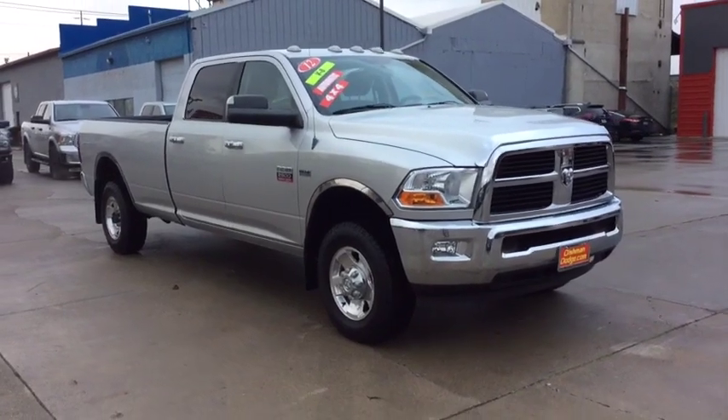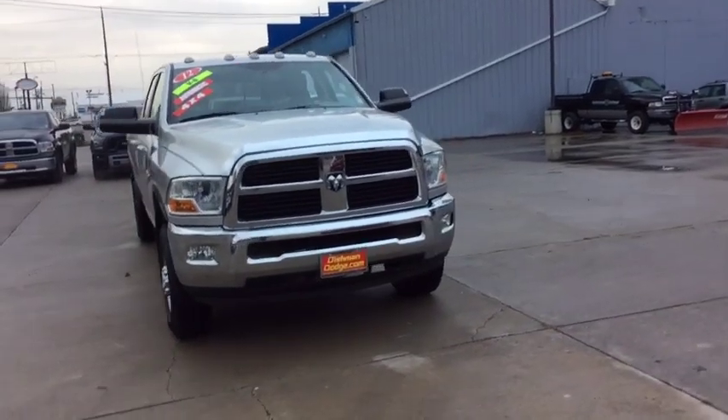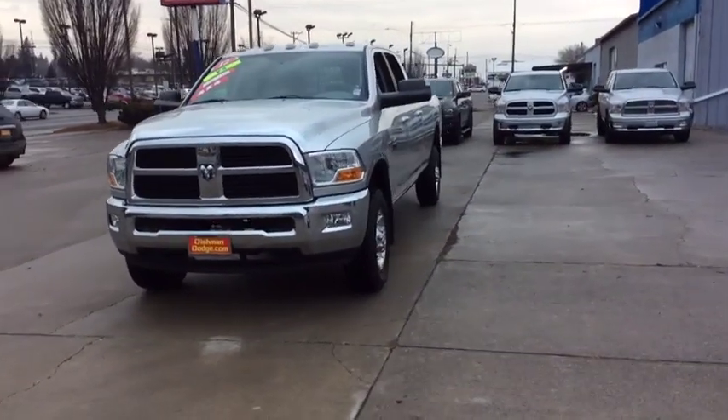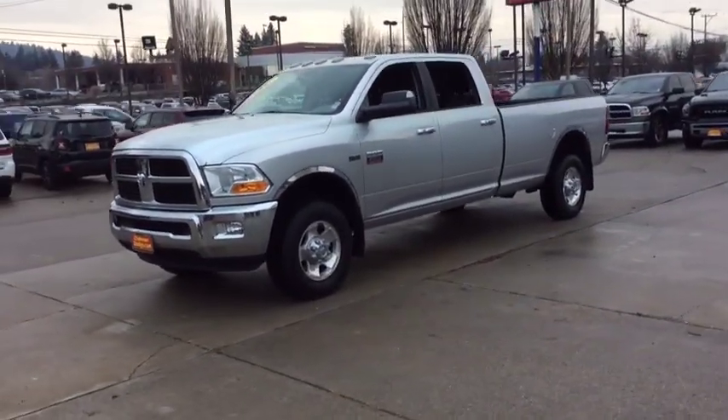We are pleased to show you the 2012 Ram 2500. The Ram 2500 is the 2010 Truck of the Year winner. It's the hardest working truck in the tow business. This vehicle has less than 85,000 miles.